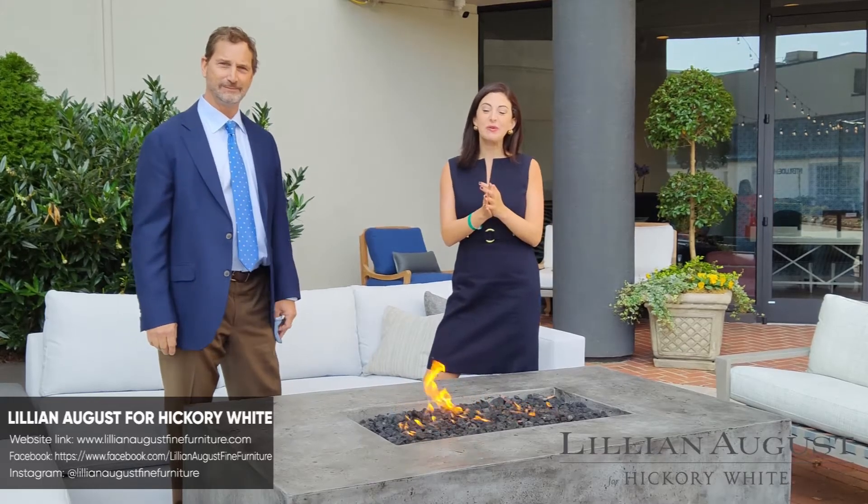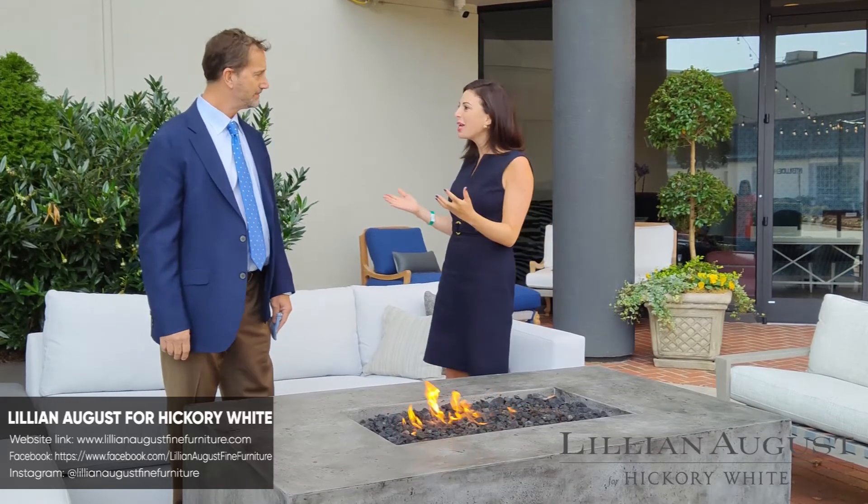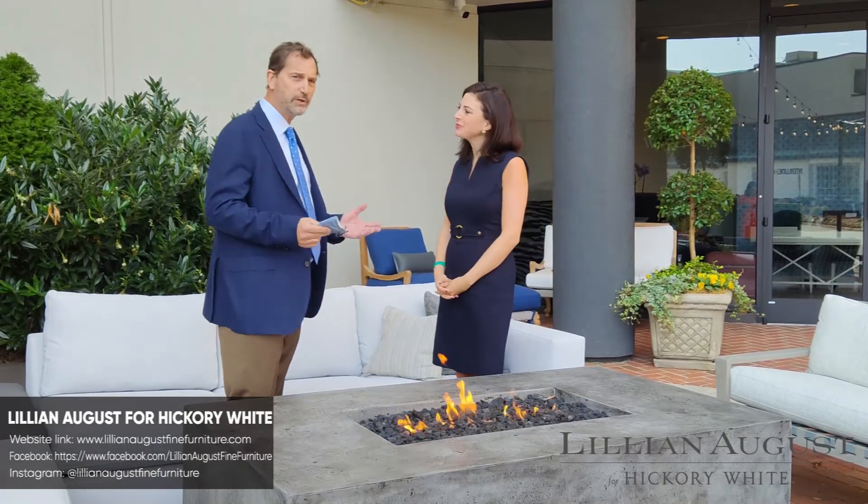Hello from High Point. This is Hillary. We're at the beautiful Lillian August showroom. I'm here with Patrick. Patrick, tell me a little bit about you and the company. You have some amazing products to show us. Thank you so much for coming.